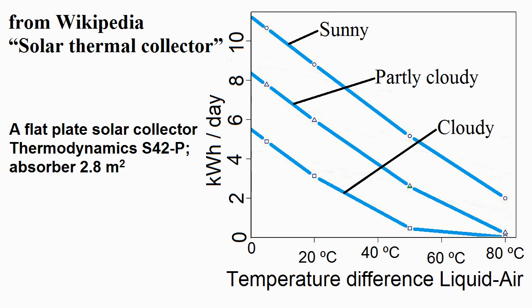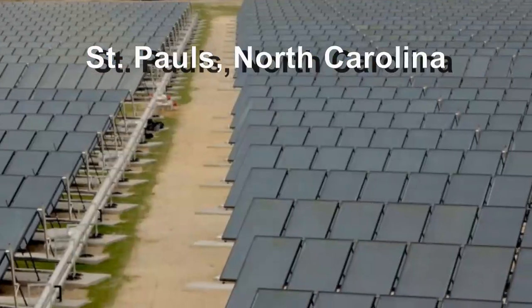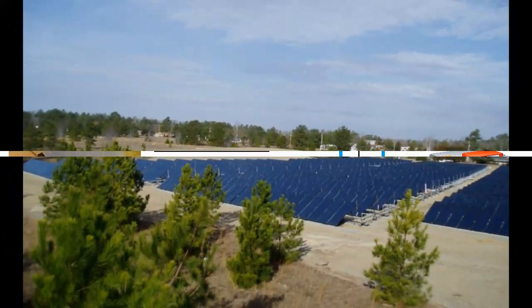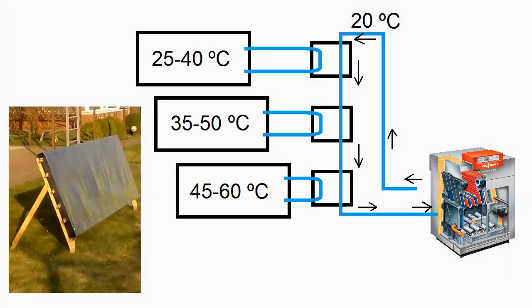Sometimes we need to increase the performance of our pump for circulating the liquid through our solar collectors. A large solar station can use a variety of complex schemes, and for example, one of my old videos analyzed this scheme with these three heat storages for different temperatures.